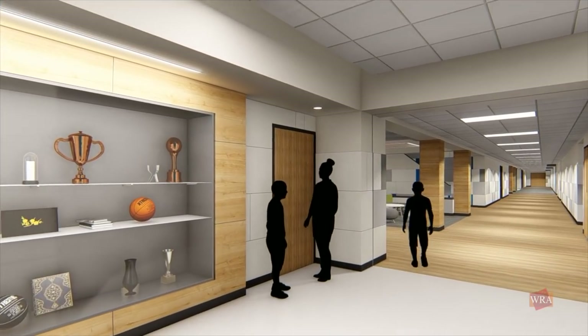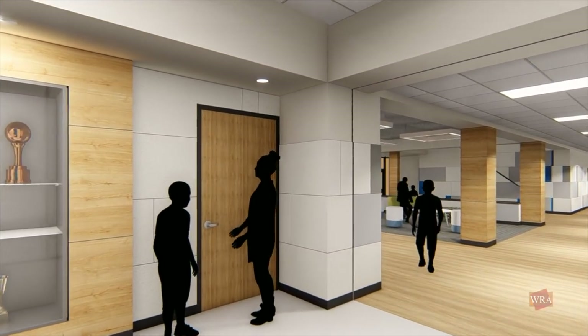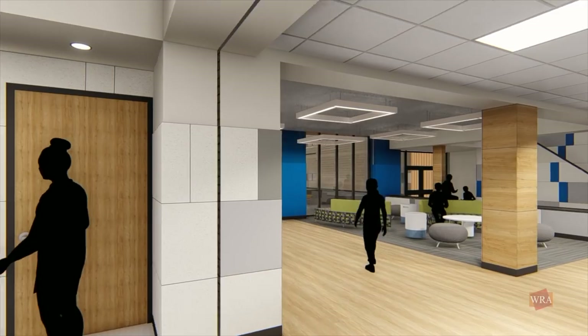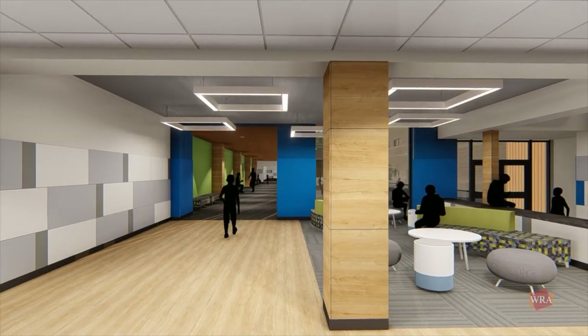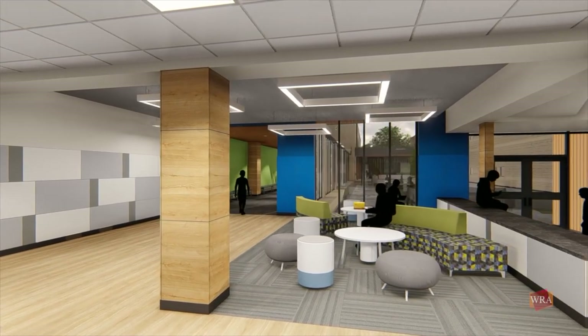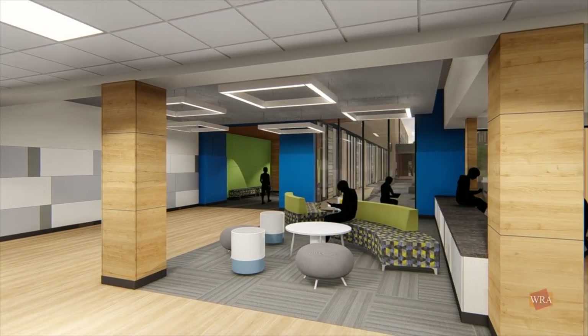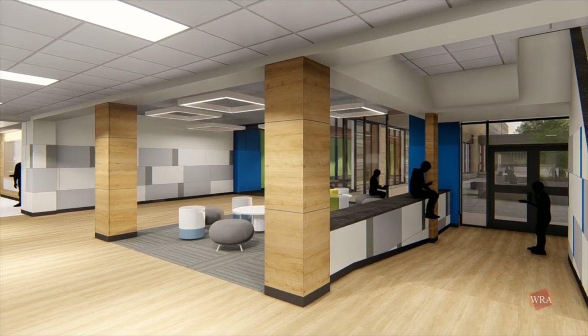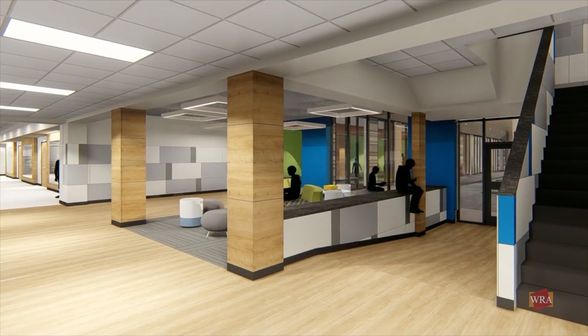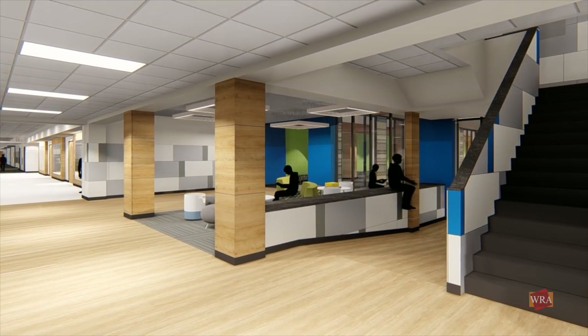A complete renovation of the original classroom building will create collaboration and group meeting areas by carving out spaces around the corridors and classrooms. These areas will be used for group projects and breakout spaces for students and faculty. New, more sophisticated yet durable finishes, in the absence of corridor lockers, give the spaces a more inviting and collegiate feel.